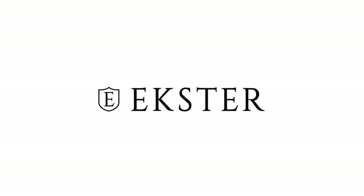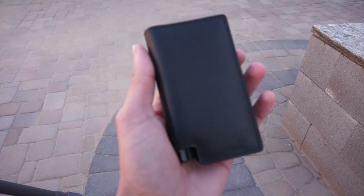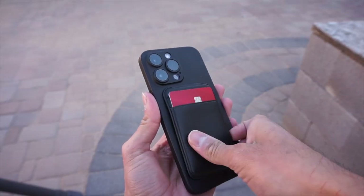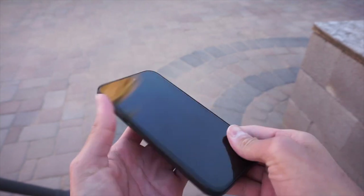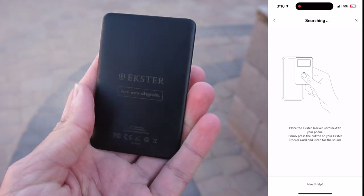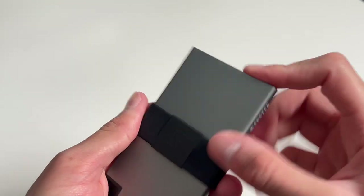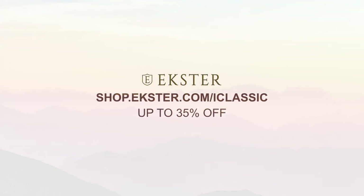But before we do that, let's take a second to talk about today's video sponsor, Exeter. These are some of the slimmest and smartest wallets on the market — absolutely beautiful. I have the Parliament wallet right here, and I've been using my AirTag on the back, which is super convenient. It can hold up to 12 cards and has quick card access. They also sent over their MagSafe wallet, which I love — I can literally just put it on the back of my phone. Exeter also sells a little tracker card you can put in your wallet, acting similar to an AirTag. So many different styles to choose from. Head over to the link in the description and use code ICLASSIC to get up to 35% off. Thank you, Exeter, for sponsoring today's video.